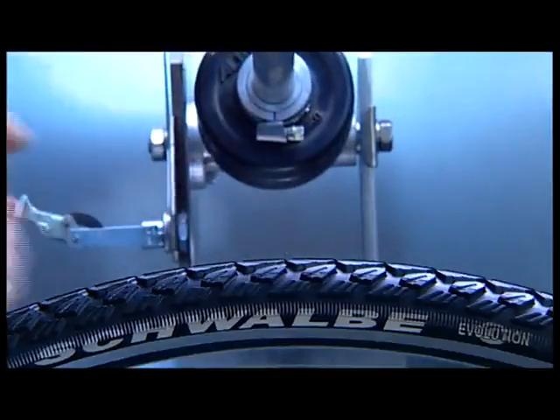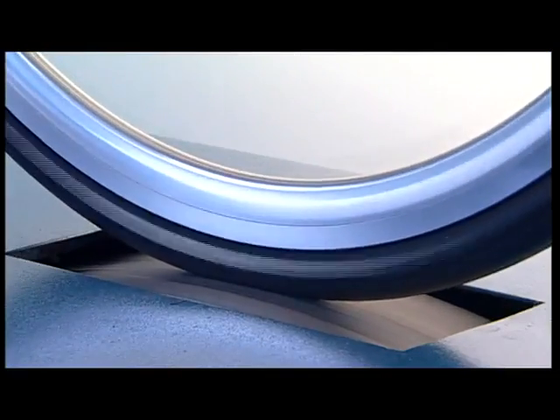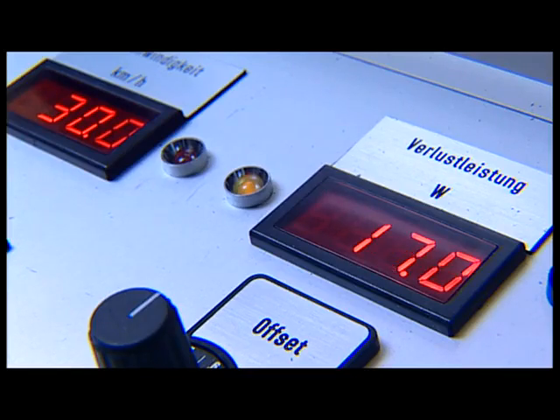For example, puncture testing — how does the tire withstand the dangers that await it, like thorns? On the drum test, is its rolling resistance low enough? Under the guillotine, how does it react to sharp-edged obstacles such as curbs? And finally, in the torture chamber, how does it stand up to the stress of traveling thousands of miles?